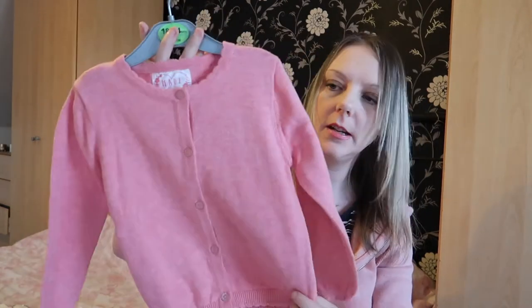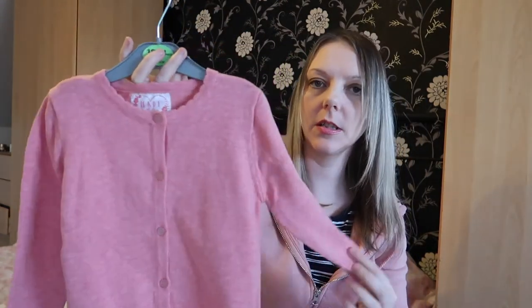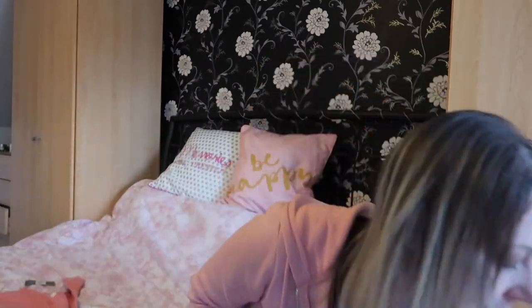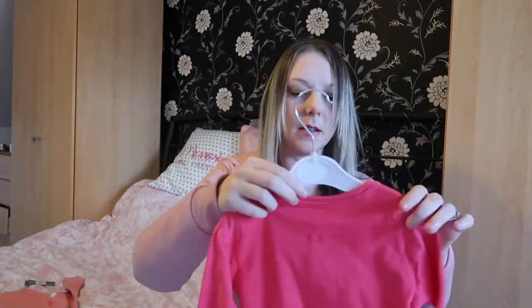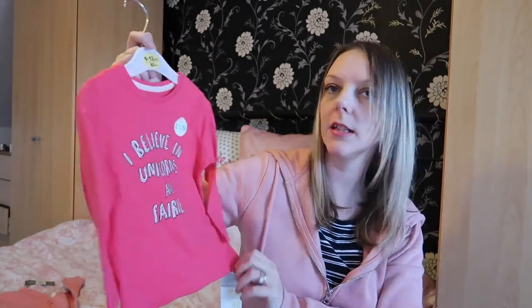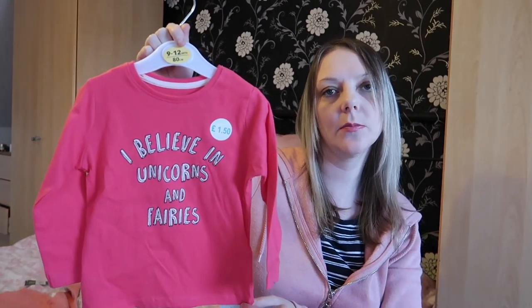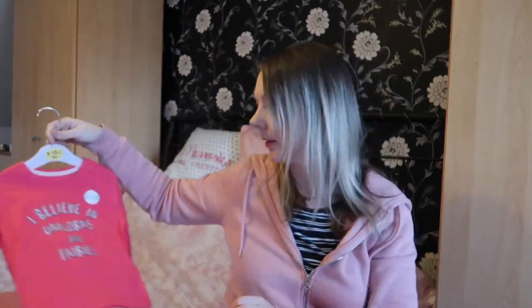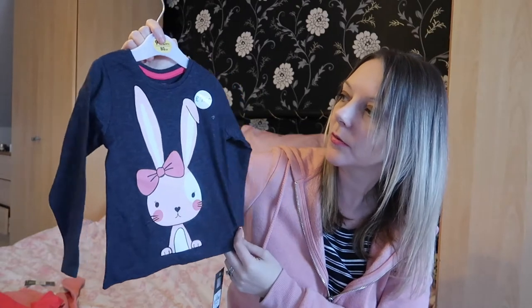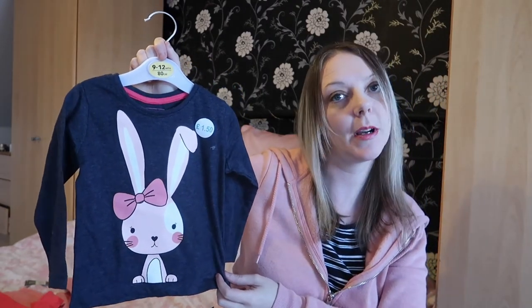All of Ellie's cardigans seem to have disappeared, so I bought her another one — a pink cardi with buttons in eighteen to twenty-four months, four pounds fifty. Then another t-shirt for Ellie: 'I Believe in Unicorns and Fairies' in nine to twelve months, one pound fifty. And another top for Ellie — a dark blue long-sleeve top with a rabbit on the front, nine to twelve months, one pound fifty.